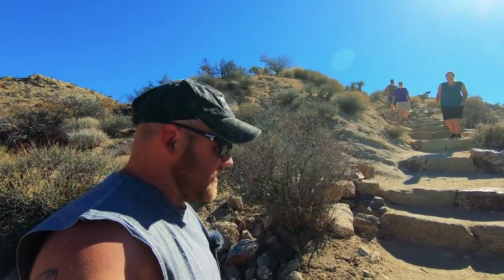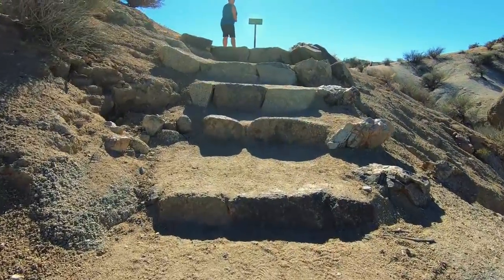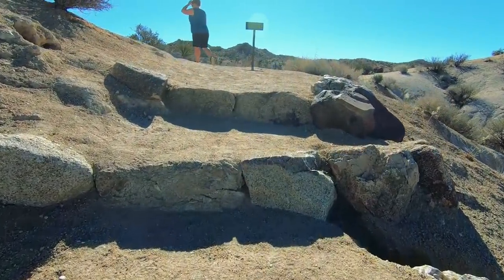This sign says 'escalator out of service, please use stairs.' Okay. So happy I could hug a tree — maybe not, I think that's against the rules.